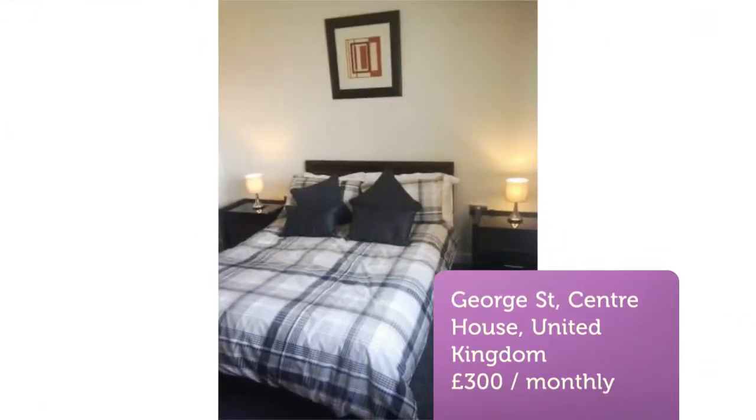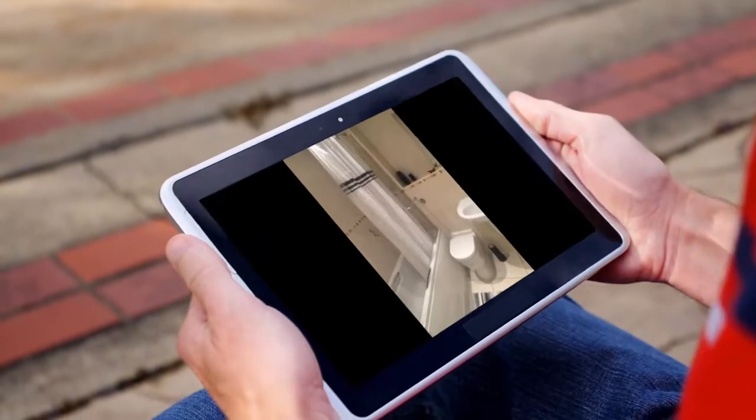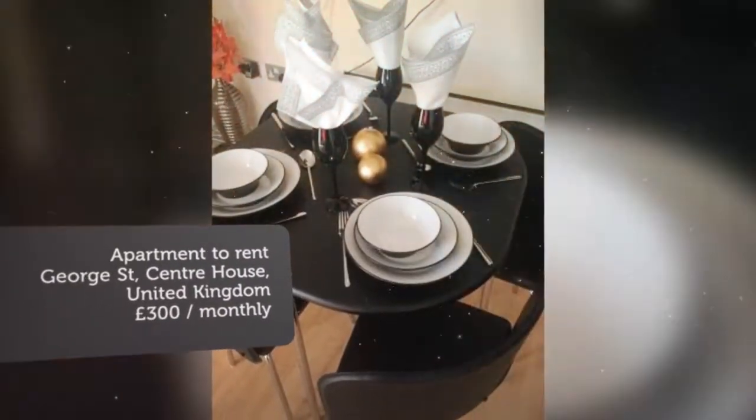Two double bed apartment to rent close to local amenities. Letting information: date available now, furnishing furnished, deposit £300, letting type long-term, added on Rightmove the 18th of March 2018.